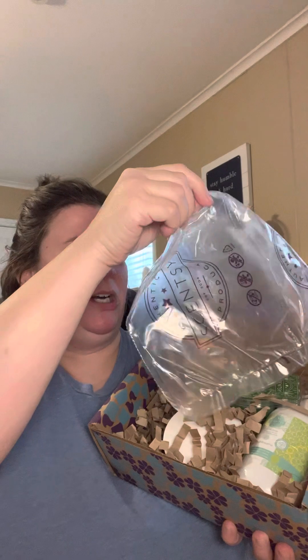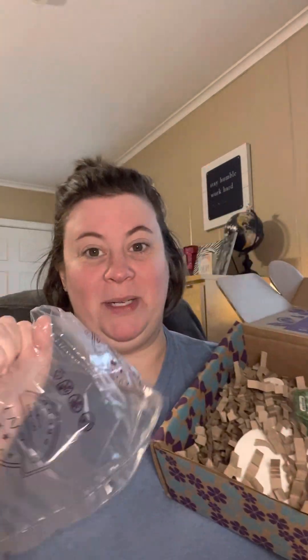We always have to protect our stuff, even though it's deflated. The shred is different this time — I know it's the little things, but y'all look at all that. Let's open this stuff.